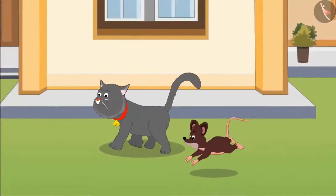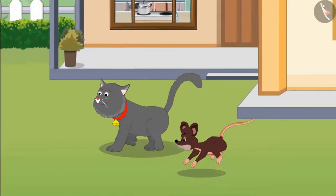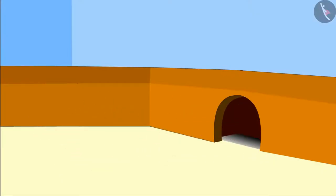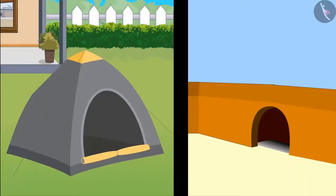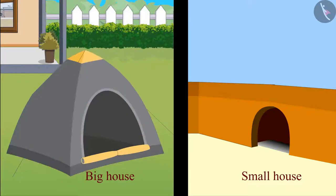After eating, Tinoo and Minoo play a lot and then leave for their home. Children, here is Minoo's house and here is Tinoo's house. Can you tell which one of them has a bigger house? Yes, you are right children. Minoo's house is bigger than Tinoo's house, and Tinoo's house is smaller than Minoo's house.